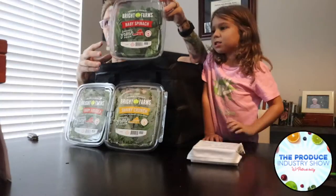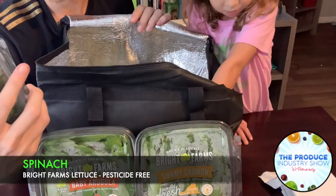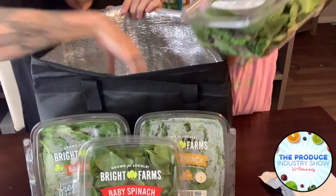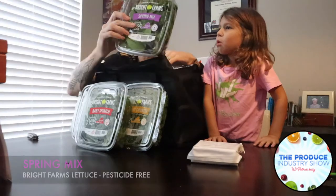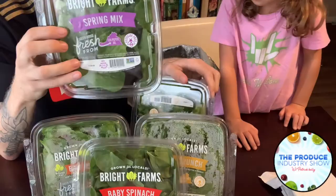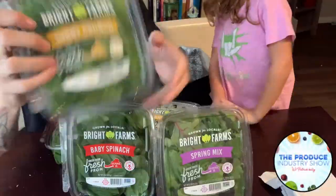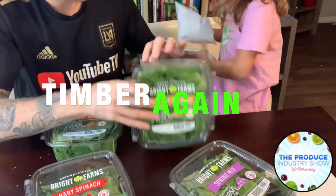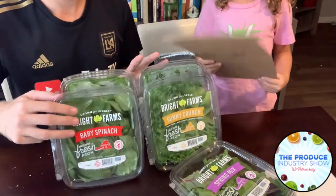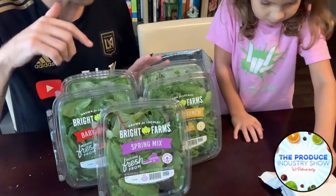So we have the spinach here from Bright Farms. Look at this — I love the packaging, it looks very fresh to me. And we have this one — whoa — the spring mix. I'm gonna get this down out of the way. And this is the last one. So we have two Sunny Crunches that we were sent, the baby arugula, baby spinach, and our spring mix.